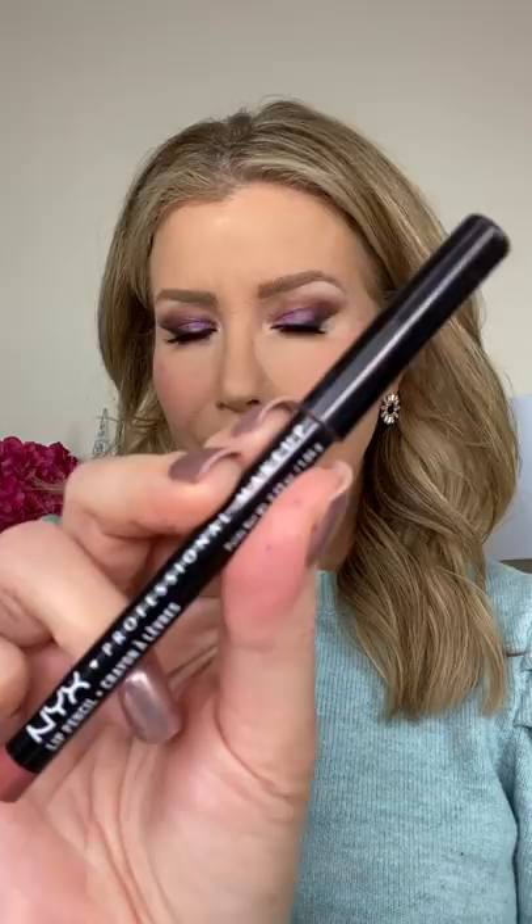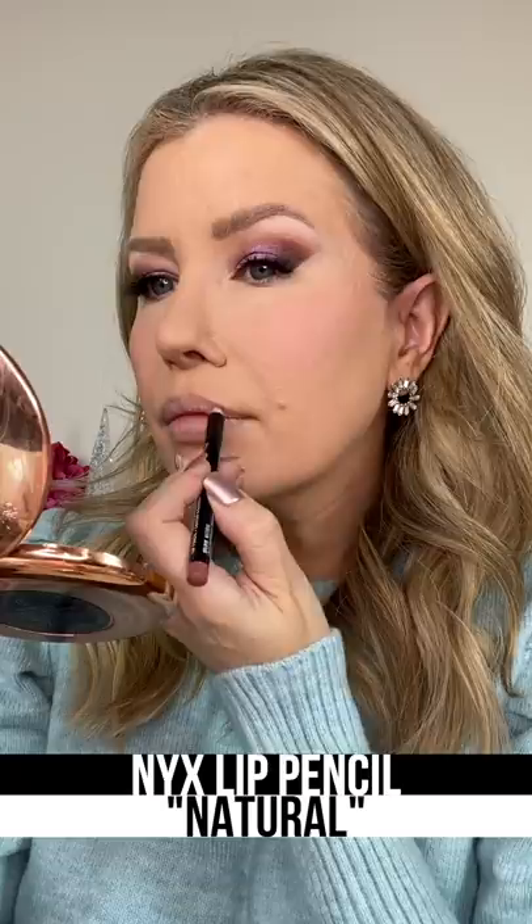Finally, a lip pencil can keep lipstick or gloss from feathering into fine lines around the mouth, and you can also use it to cheat fuller looking lips. Using a shade close to your skin tone will keep it looking realistic.